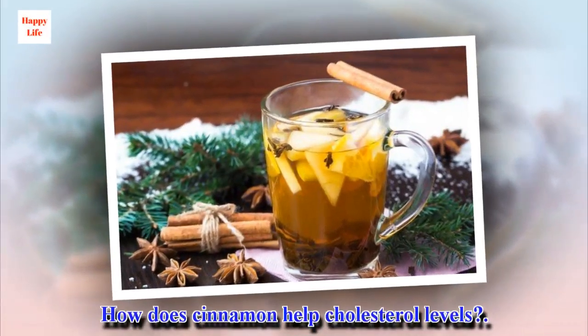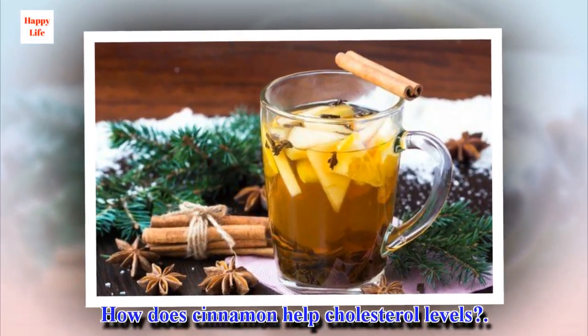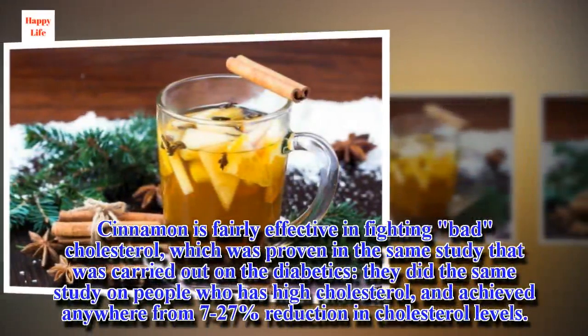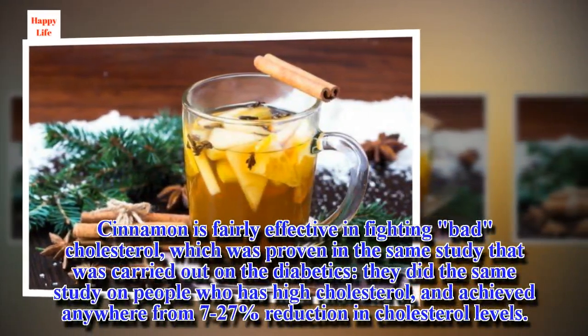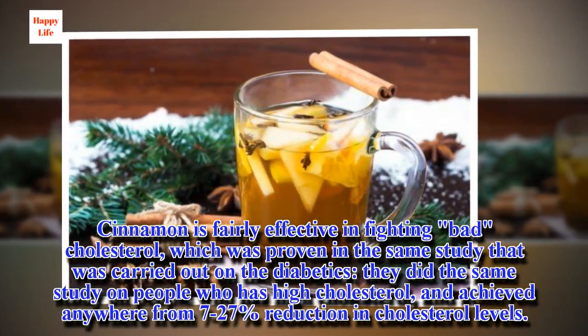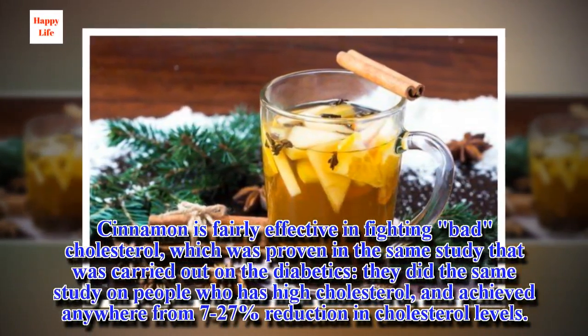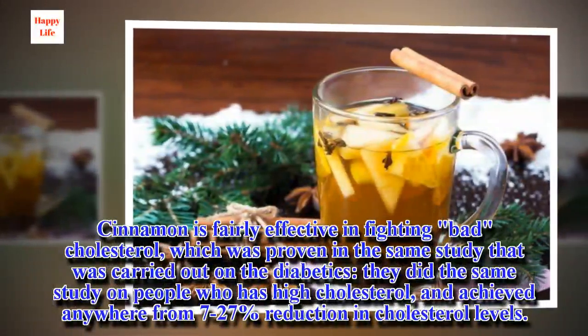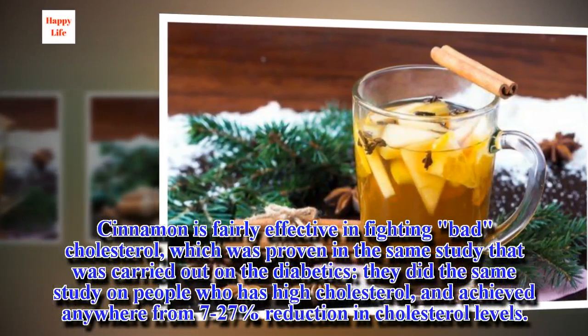How does cinnamon help cholesterol levels? Cinnamon is fairly effective in fighting bad cholesterol, which was proven in the same study carried out on diabetics. They did the same study on people who had high cholesterol, and achieved anywhere from a 7 to 27% reduction in cholesterol levels.